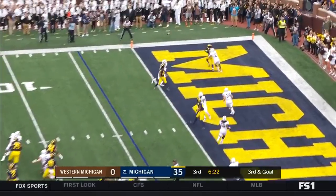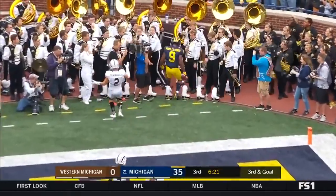Patterson to the corner — Peoples-Jones. Touchdown!